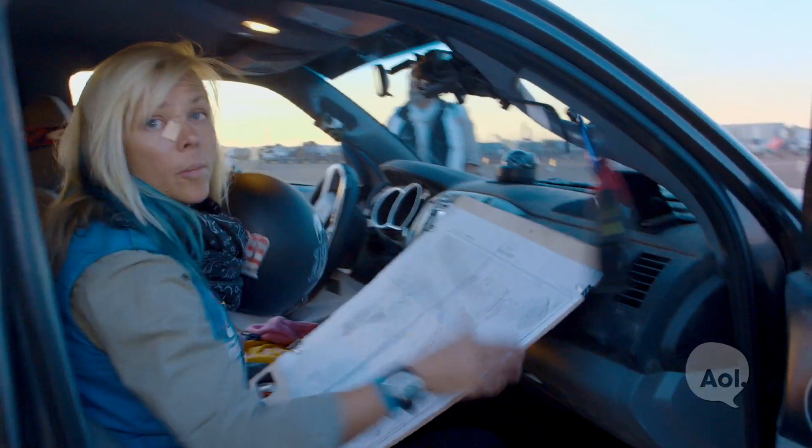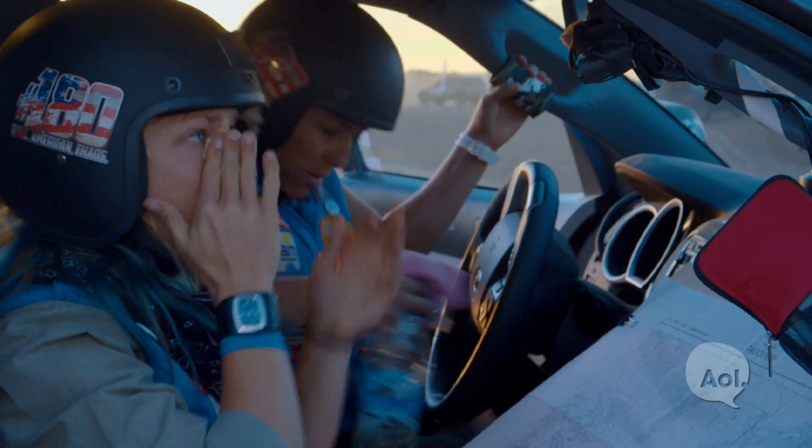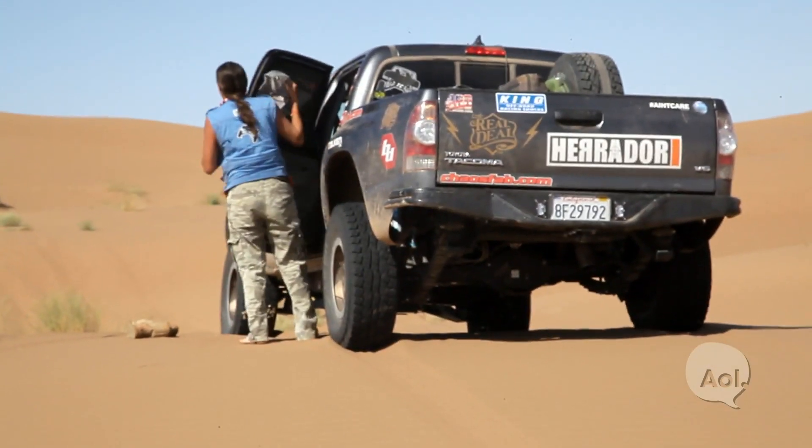So we're on day six, leg five. We're going out on another marathon leg today — we have two different sets of dunes that we have to drive through. The thing that's going to drive me nuts today is that we can't help. We can do nothing but watch. If you get stuck, we have to watch. That's difficult for me because I want to help.